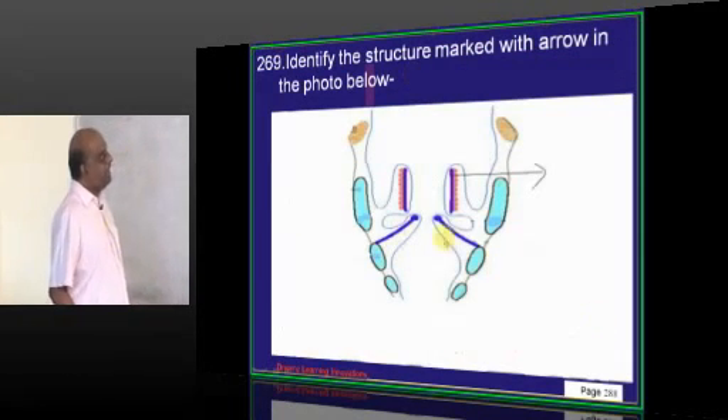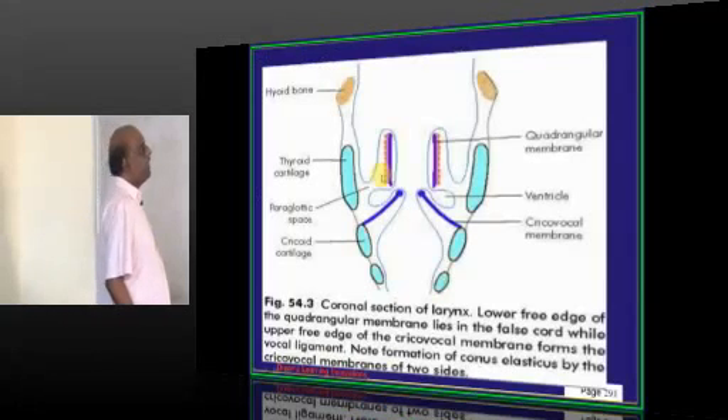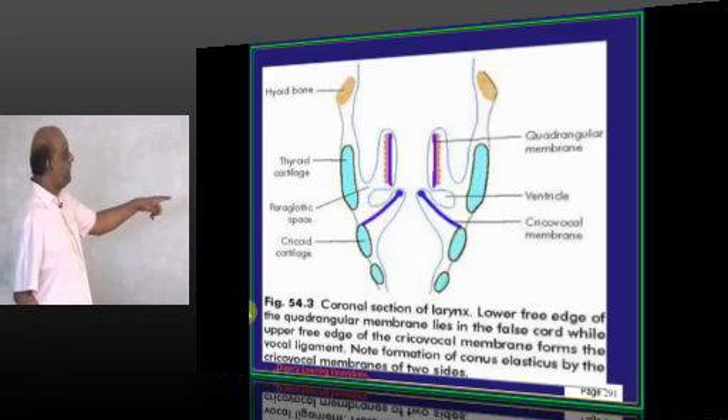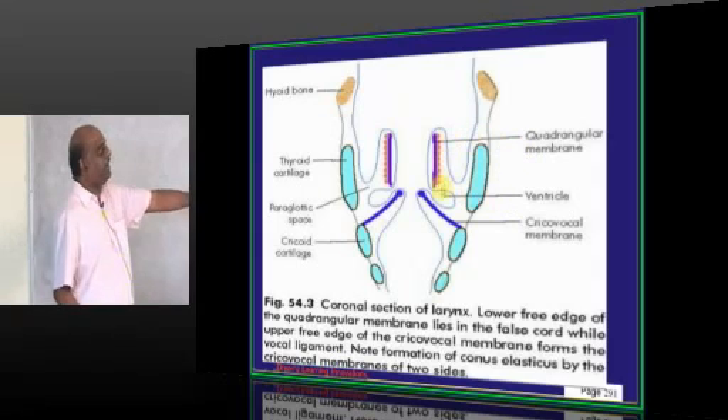The structure marked in the photo is the quadrangular membrane. Visible structures include the hyoid bone, thyroid cartilage, paraglottic space, cricoid cartilage, ventricle, and the quadrangular membrane.